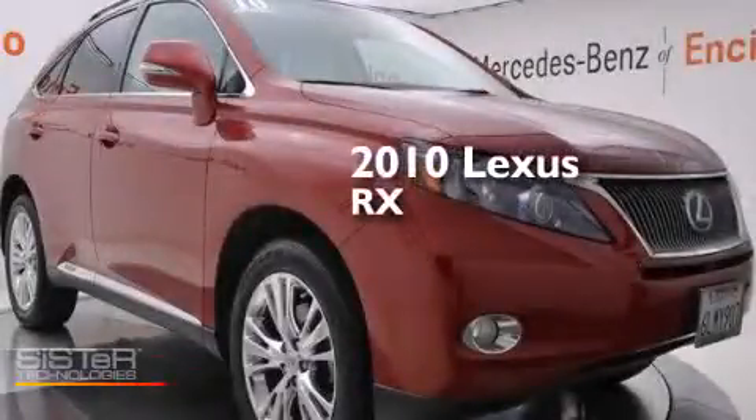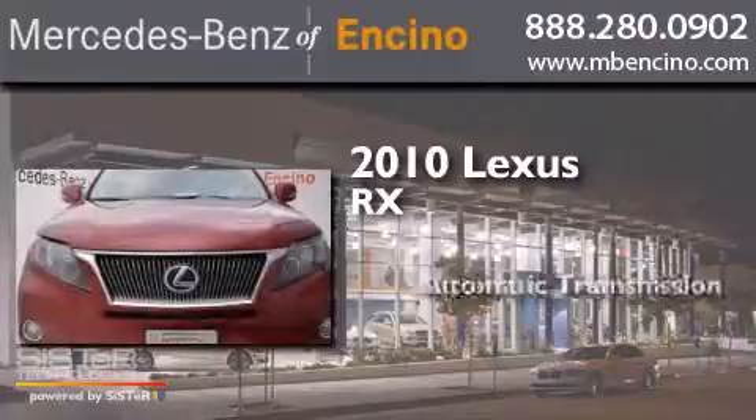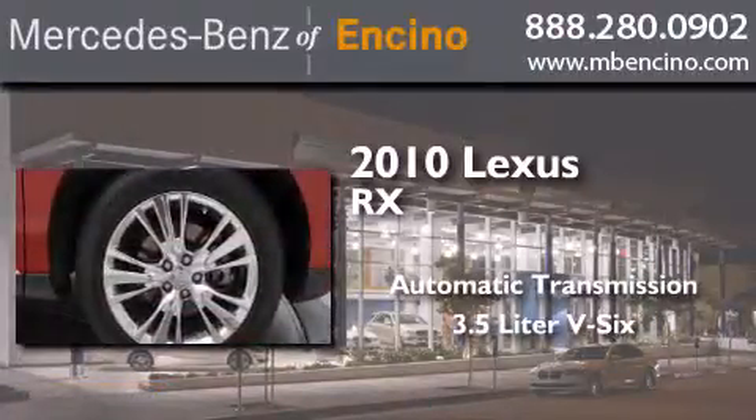This is a 2010 Lexus RX. This crossover has an automatic transmission and a 3.5 liter V6.